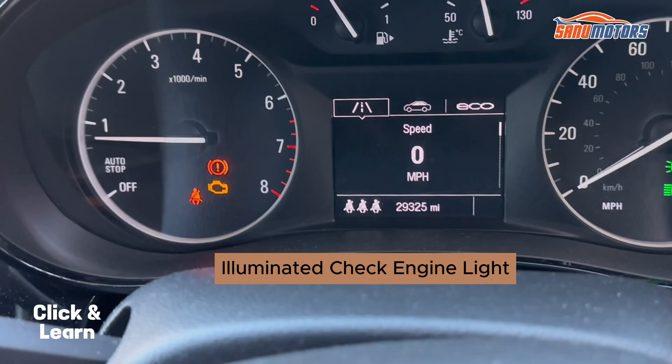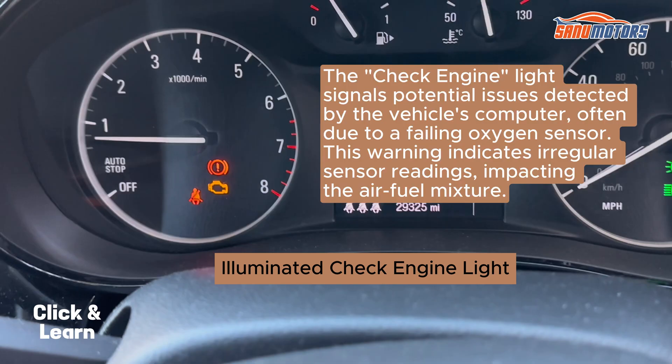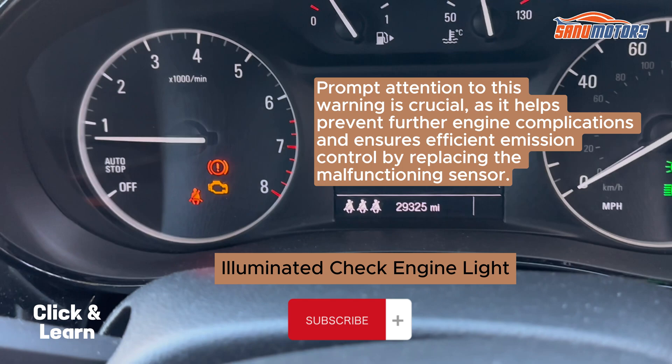Illuminated check engine light. The check engine light signals potential issues detected by the vehicle's computer, often due to a failing oxygen sensor. This warning indicates irregular sensor readings, impacting the air-fuel mixture. Prompt attention to this warning is crucial, as it helps prevent further engine complications and ensures efficient emission control by replacing the malfunctioning sensor.